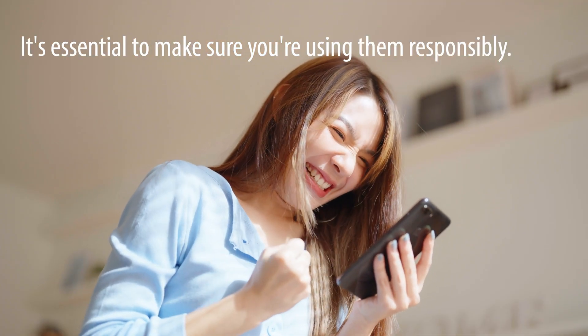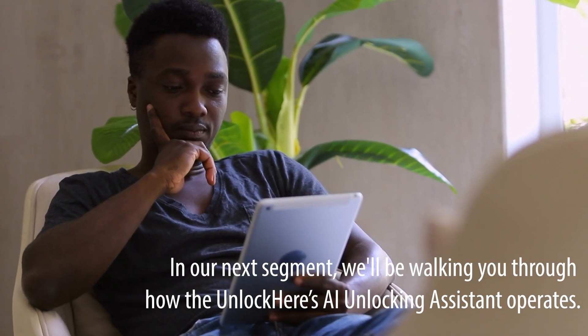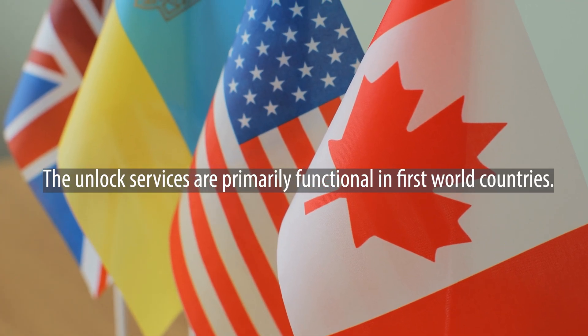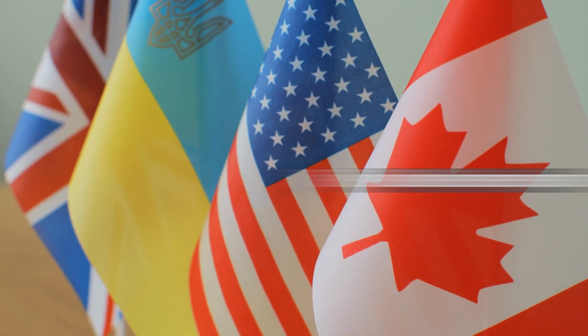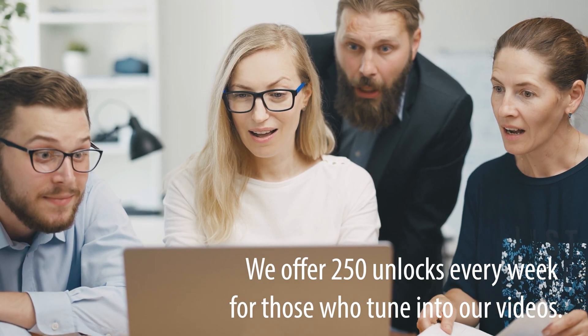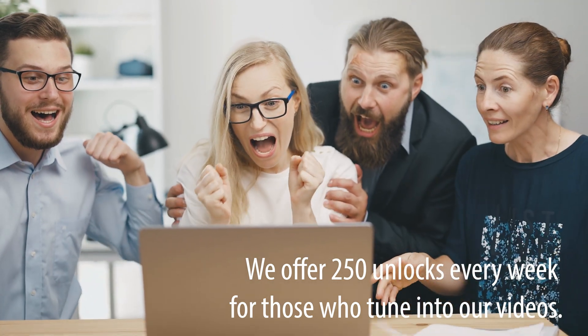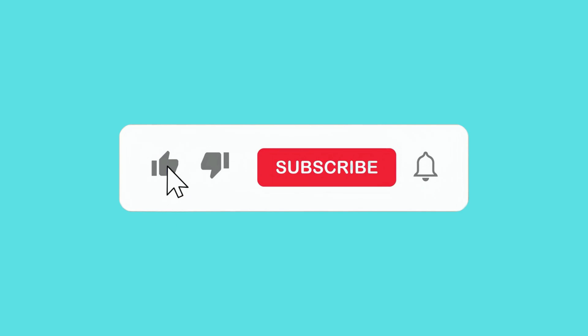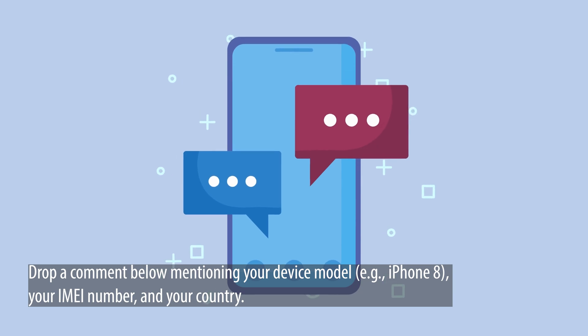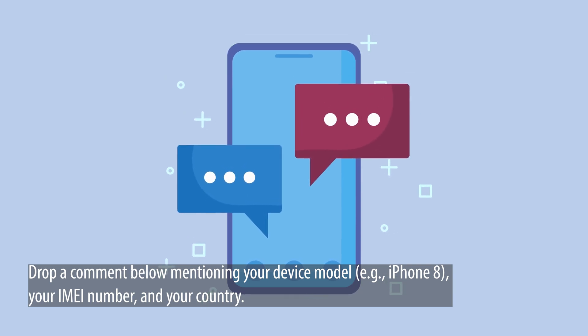It's essential to make sure you're using them responsibly. In our next segment, we'll be walking you through how the UnlockHere AI unlocking assistant operates. It's important to note that the unlock services are primarily functional in first world countries. If for any reason you can't access these services or prefer not to use them, we offer 250 unlocks every week for those who tune into our videos. To get in on this, like this video, subscribe to our channel, and drop a comment below mentioning your device model, for example iPhone 8, your IMEI number, and your country. Once you've completed these steps, you're automatically entered.